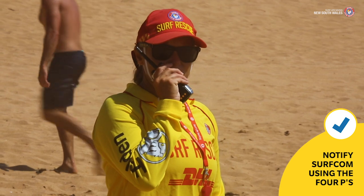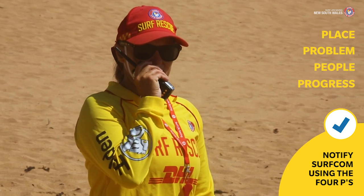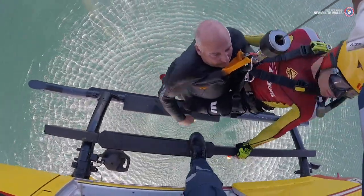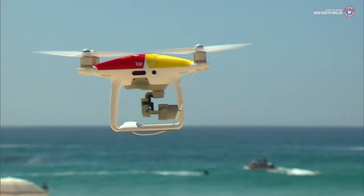Notify SURFCOM using the 4Ps and request police assistance. SURFCOM may also task other assets to help the search, including a helicopter or drone, and request a duty officer to attend.